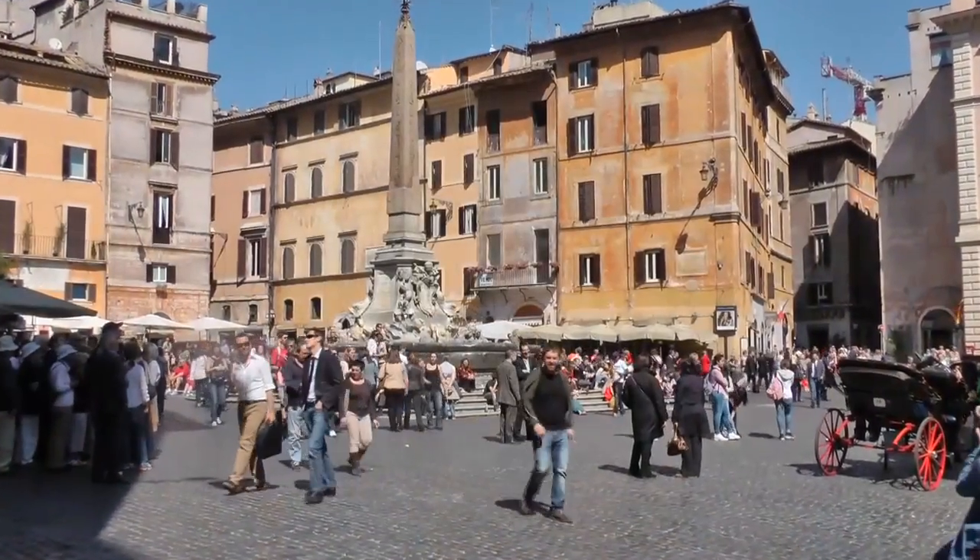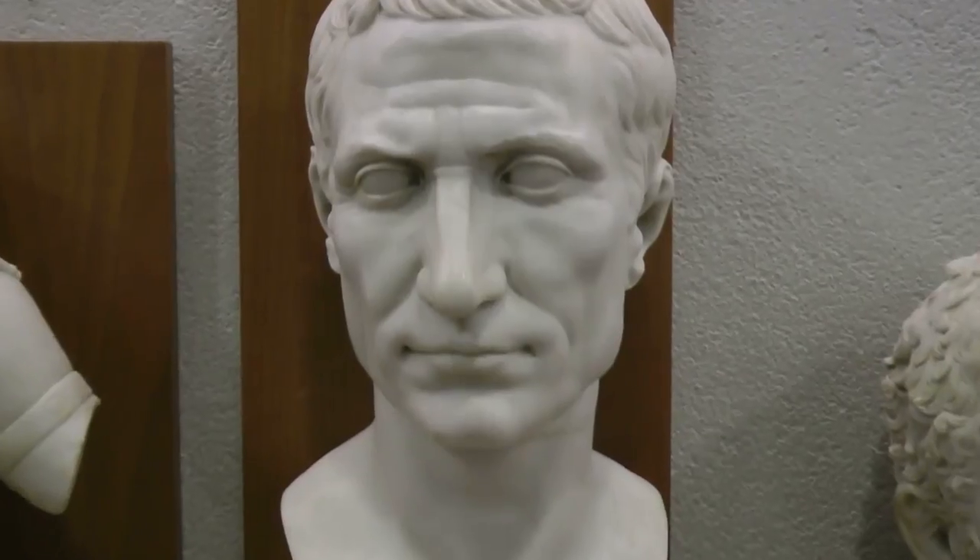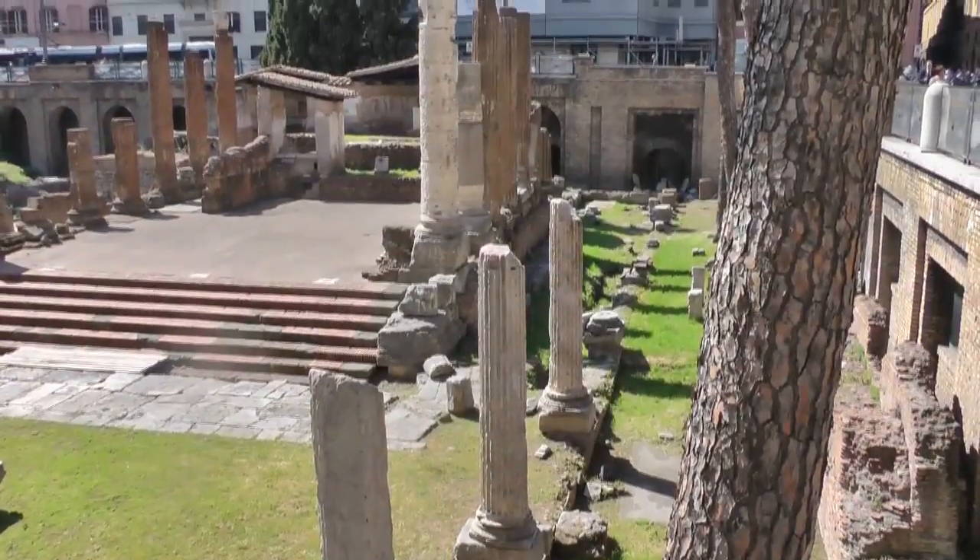Then head to the scene of a murder. Julius Caesar met his end on the Ides of March, not far from these ancient temples.